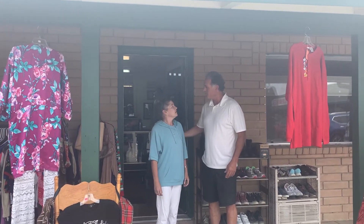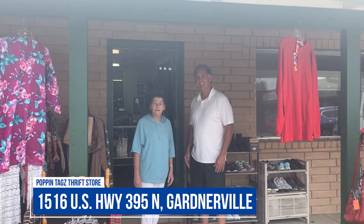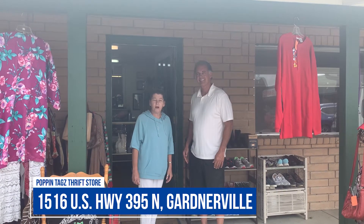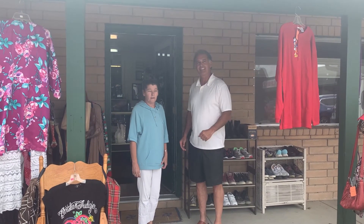Hey Vicki, where can people find you? What's your address? We are in the Haas Center, 1516 Highway 395, Suite H. Look forward to seeing you here.